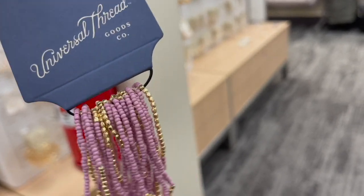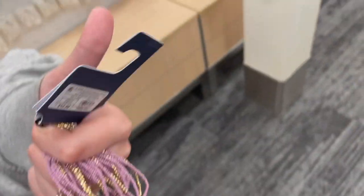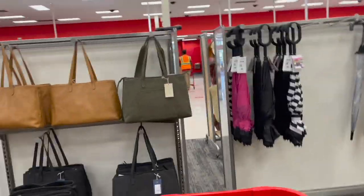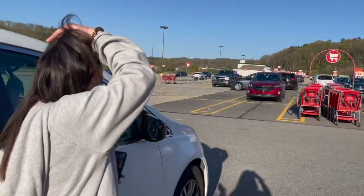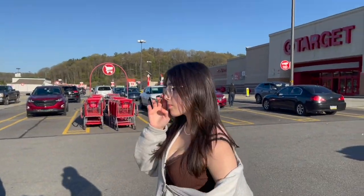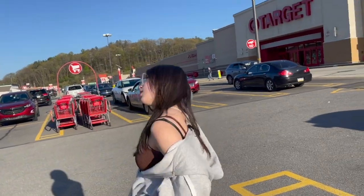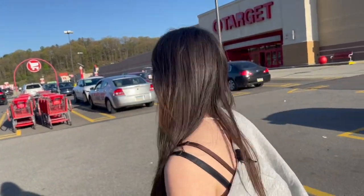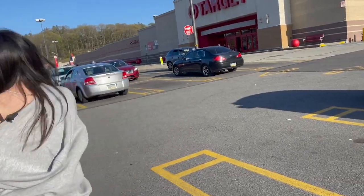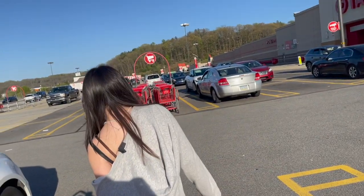That's enough bracelets for all her friends - they're all going to have matching ones. Now we're going to check out. We've left Target but we're going to end the video here. Thank you all so much for watching - it's golden hour and I can't see! If you enjoyed today's video please give it a thumbs up, make sure you subscribe, and we hope you guys enjoyed. We'll see you next time - bye!